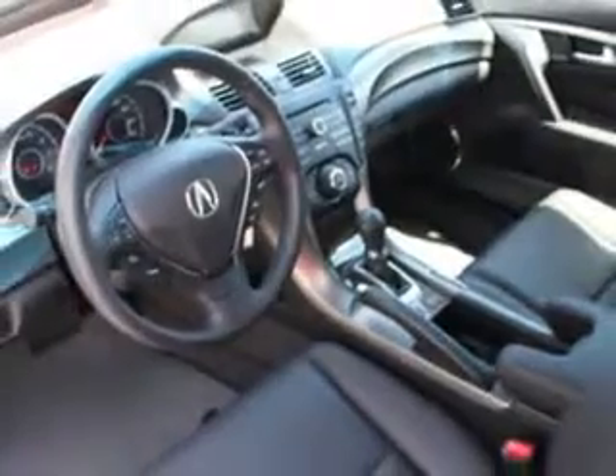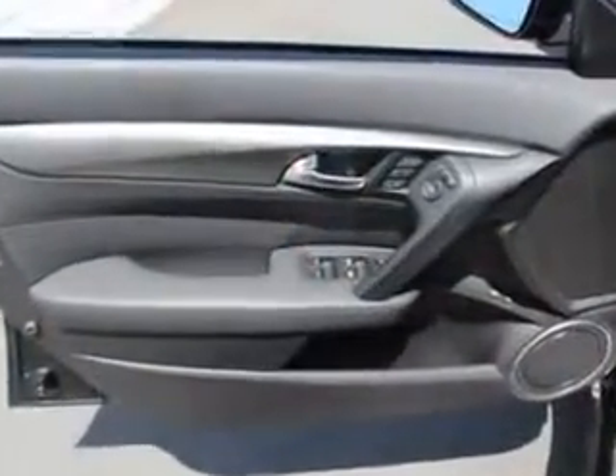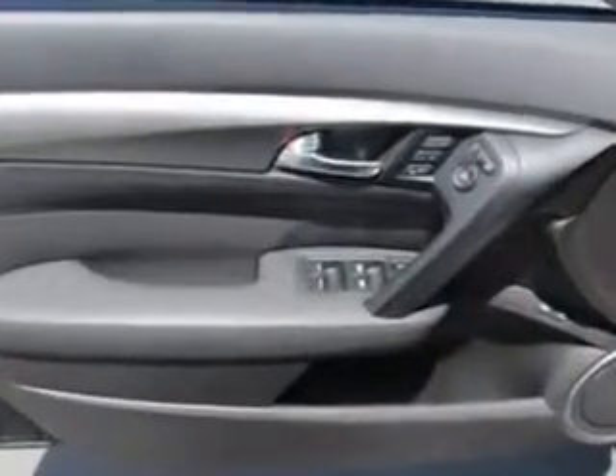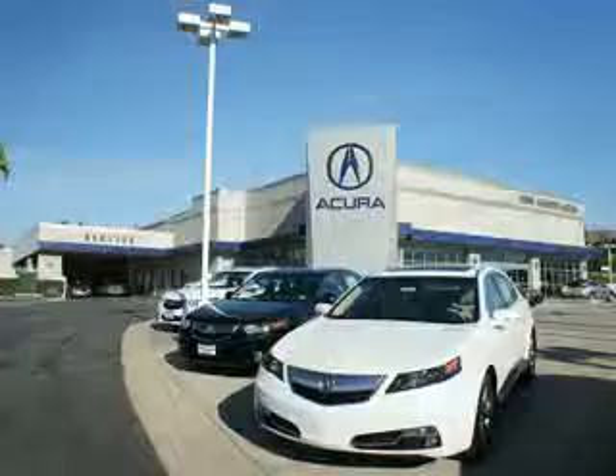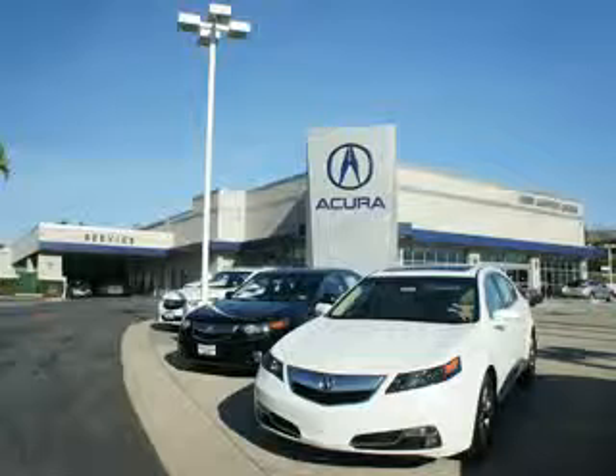Enjoy the drive and have peace of mind in this 2012 Acura TL. See us at We're Canyon Acura today. At We're Canyon Acura, you can be sure you'll get the right vehicle for the right price — and that's just the beginning. Get the respect and great price you deserve.